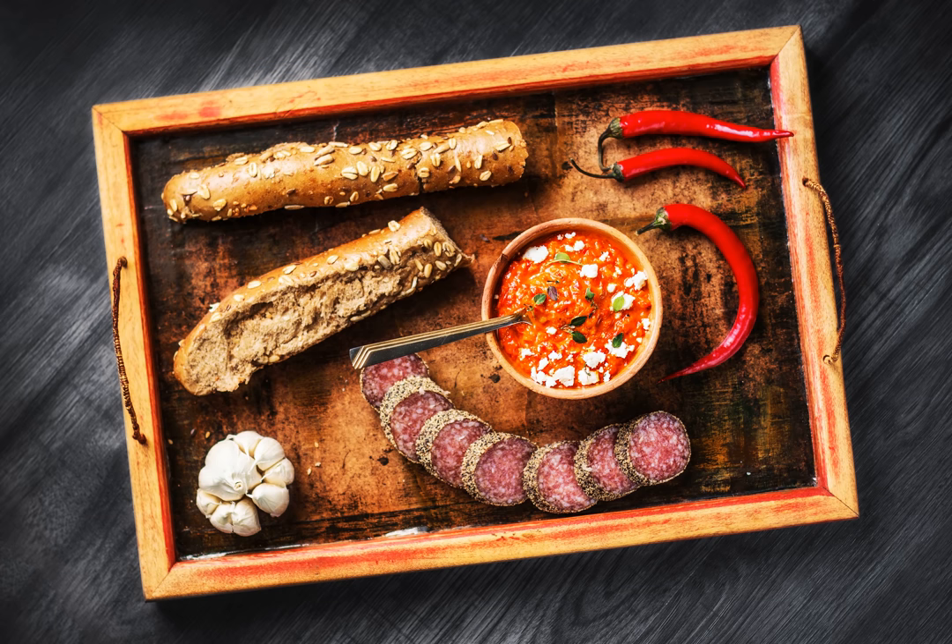Ajvar is produced in various countries, including Bosnia, Croatia, Serbia, and Macedonia. The reported annual Serbian production is 640 tons. Ajvar is one of the so-called zimnica winter foods, which include pickled chili peppers, pickled tomatoes, and anything else that can fit in a jar — prepared just before winter.